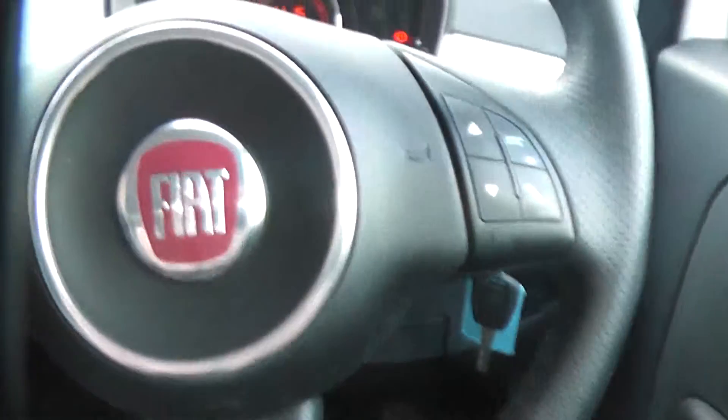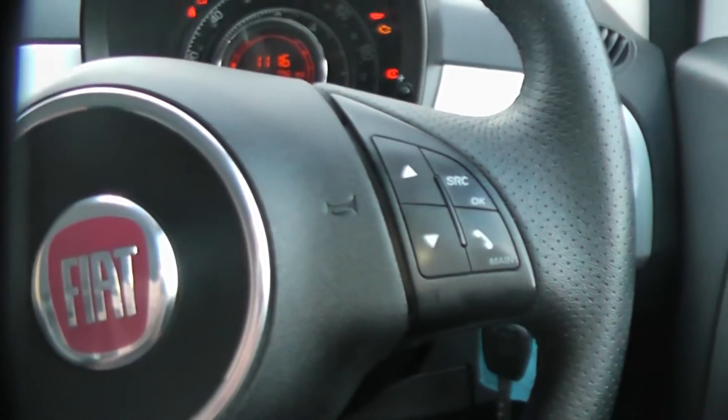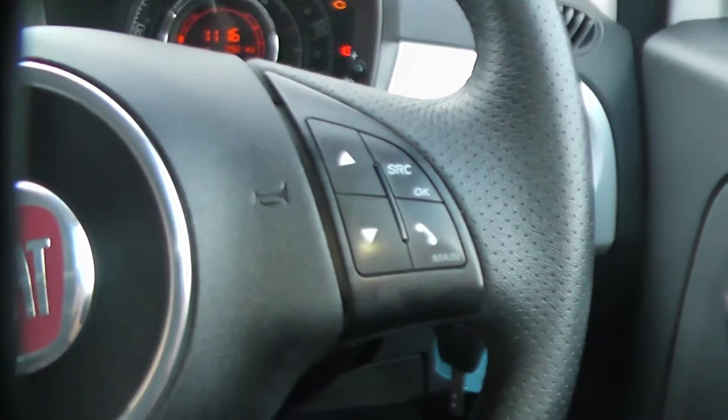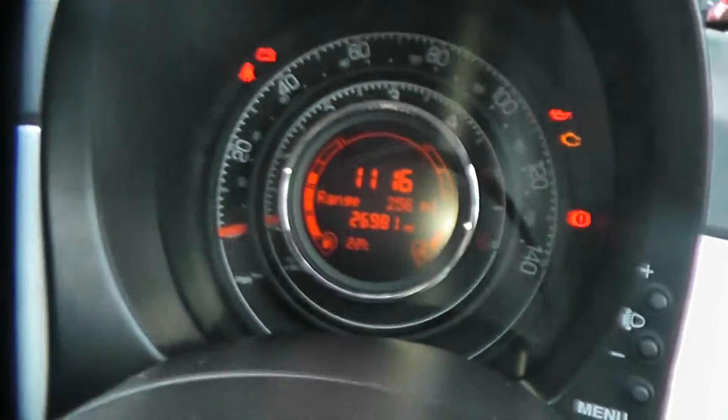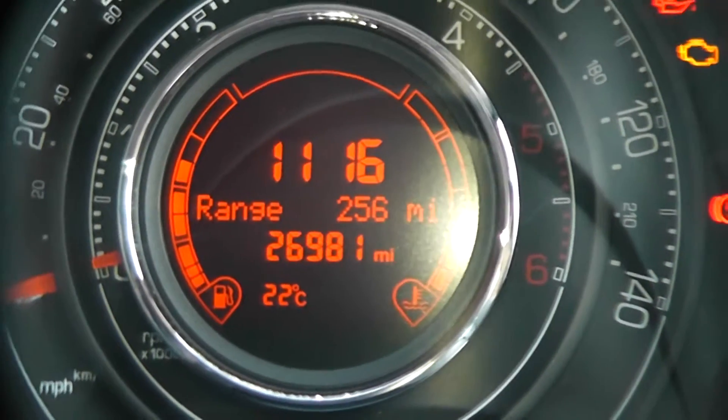Another feature of this car is the steering wheel controls, so you can control your FM/AM radio and Bluetooth from buttons right on the steering wheel, which makes it a lot easier. The mileage of the car at the moment is 26,981 miles.